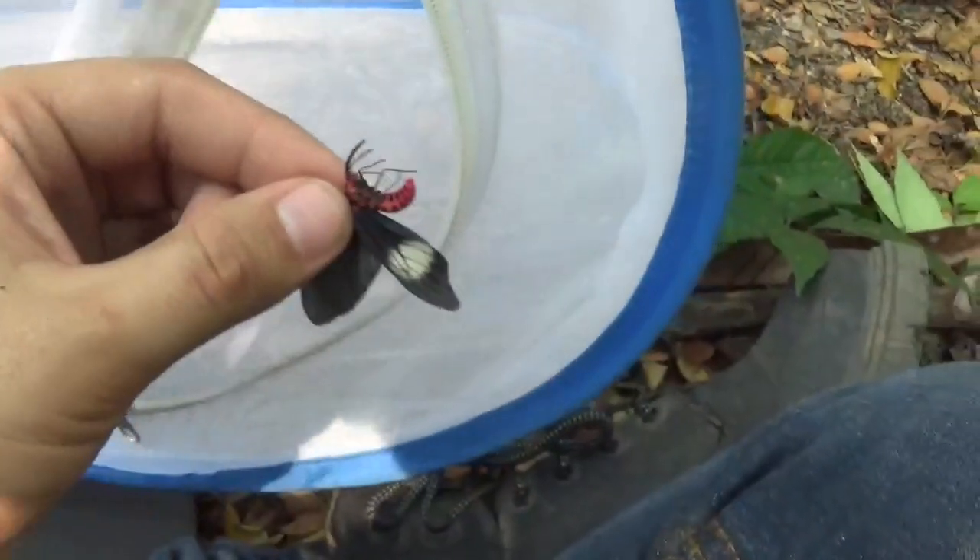Let's put this one in the cage. Hopefully it will breed.